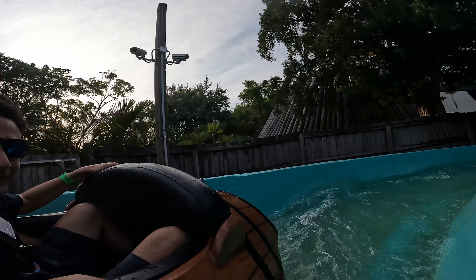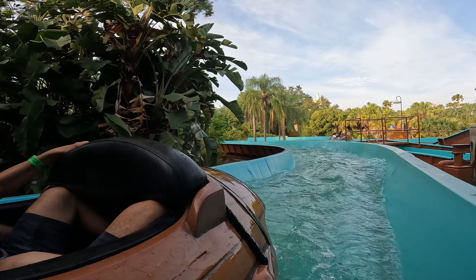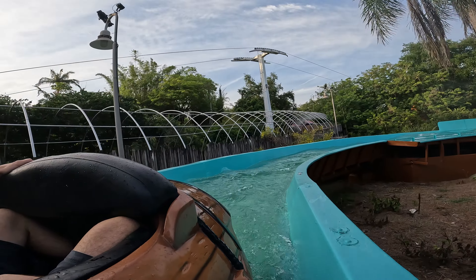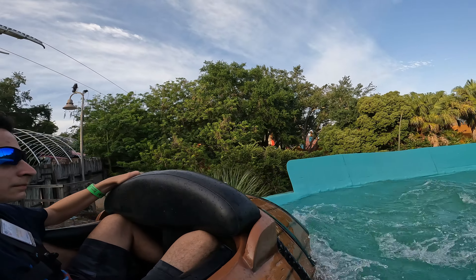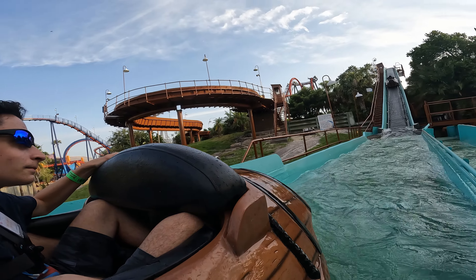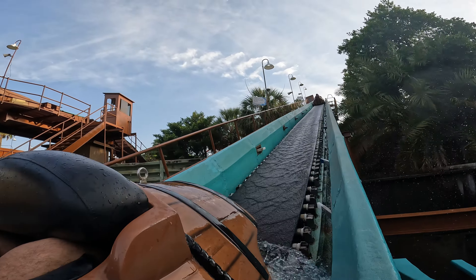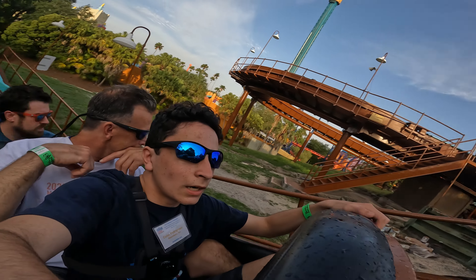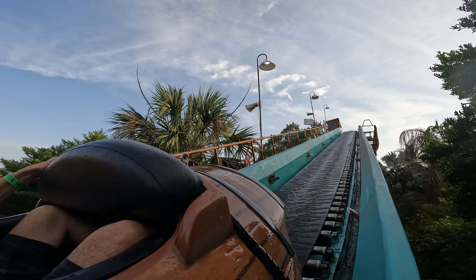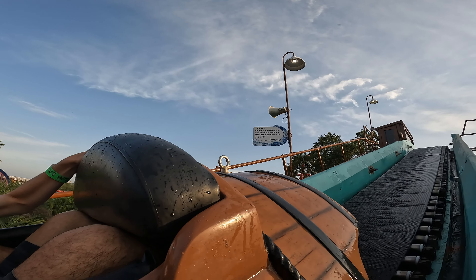Oh God. All right, I think this is probably the final lift hill up here. We've got a big drop coming up and a sudden slowdown at the bottom of the hill.